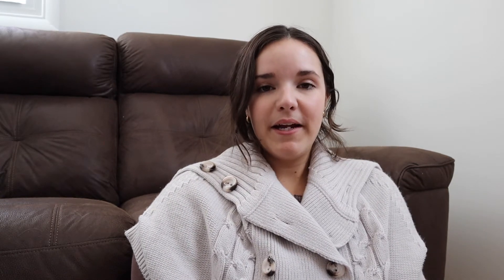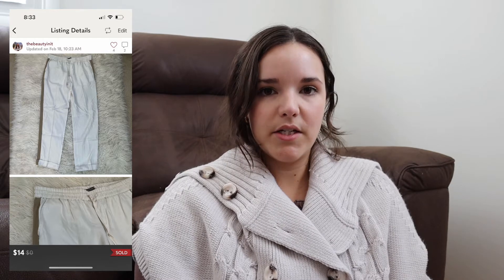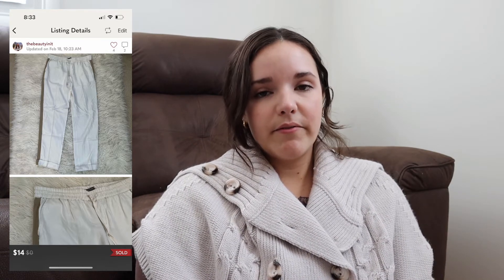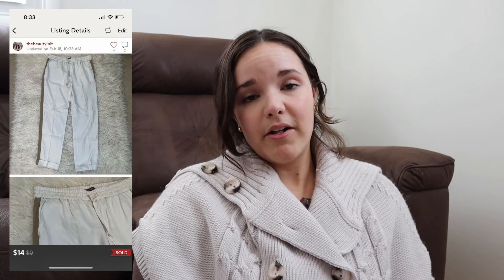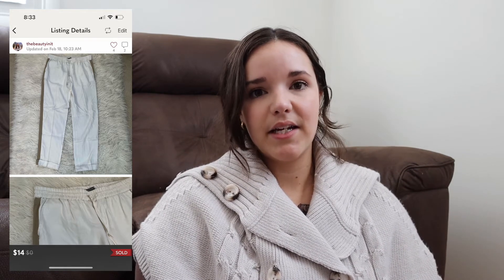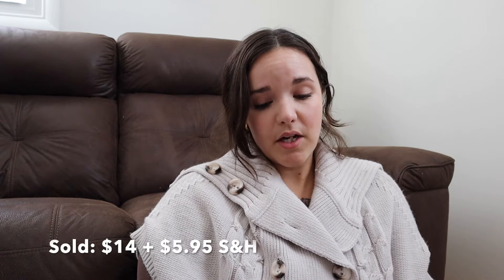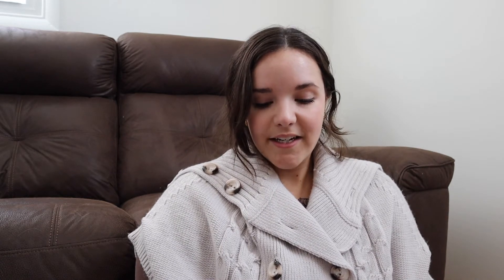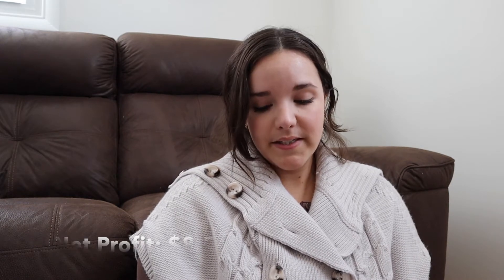Next up, a pair of stretchy jogger trousers from Michael Stars — not normally a brand I'd source, but they were in great condition and I picked them up for $1 during a clearance event at Style Encore. My posher VA sent an offer for $14, with $5.95 shipping. Cost of goods was $1, shipping and fees were $10.40, so I profited $8.55 — really fair for a Michael Stars piece. It took 27 days to sell.